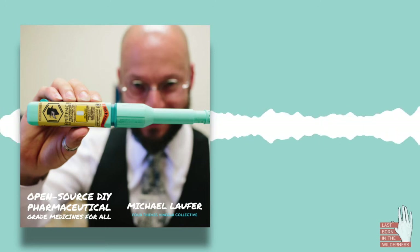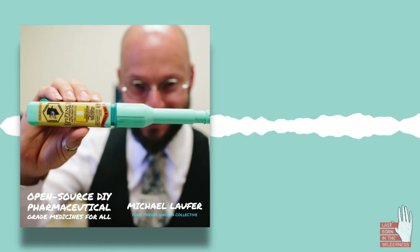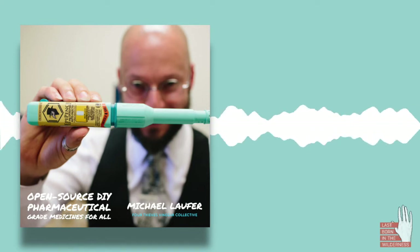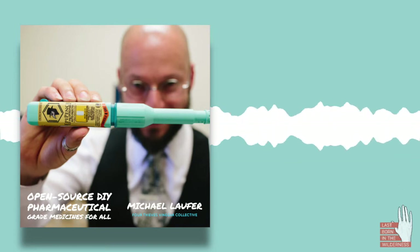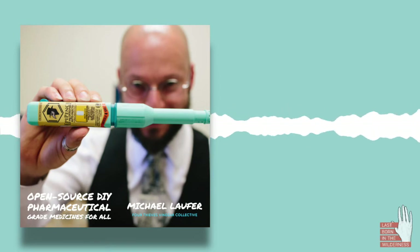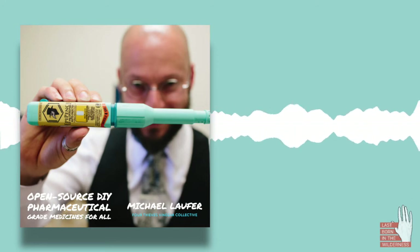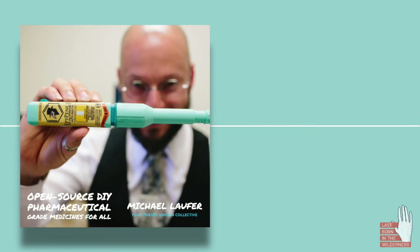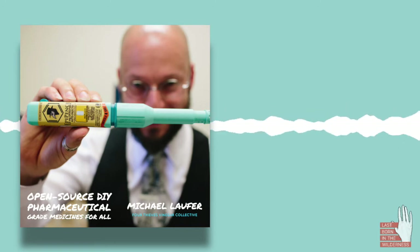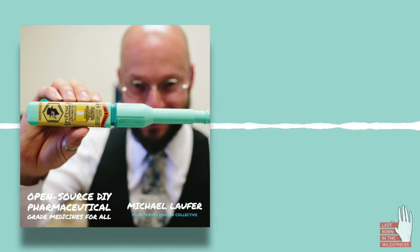And if you were to compare the price of an EpiPen to the EpiPencil, or any of the other drugs you just mentioned, what would be the difference between these prices? The EpiPen-EpiPencil comparison is a good one because it's very concrete. A pair of EpiPens go for about $600 US, and they have a shelf life of 18 months. The EpiPencil you can build from scratch for just over $30, and you can reload it for $3.